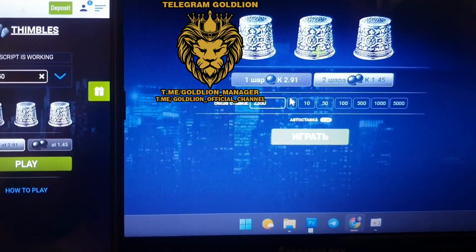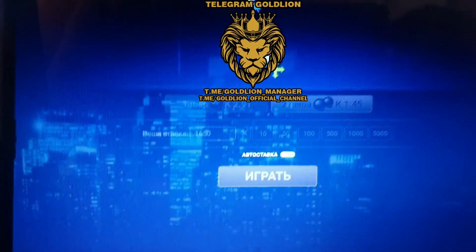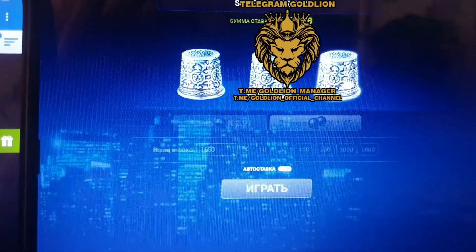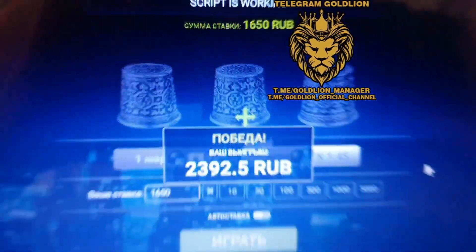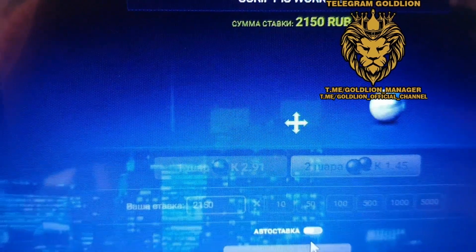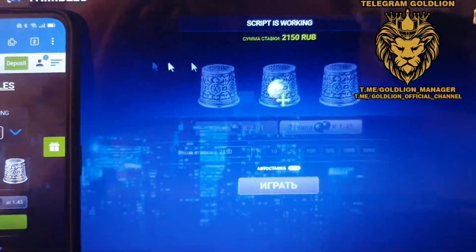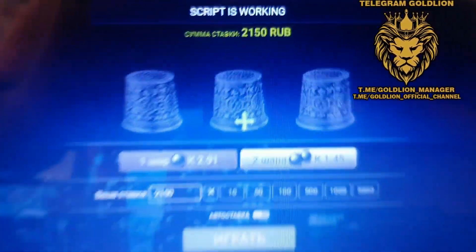Place our next bet. Play, look — click. Yes, I'm winning! Amazing, it's really working, it's really perfect. Place our next bet, play. Look guys, wait — click. Yes, I'm winning! Amazing, it's really working, it's really perfect.